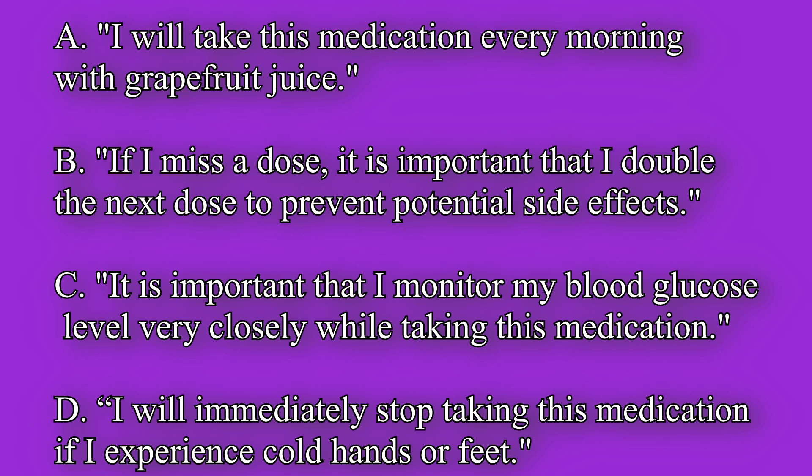A: I will take this medication every morning with grapefruit juice. B: If I miss a dose, it is important that I double the next dose to prevent potential side effects.